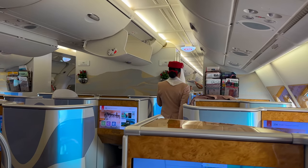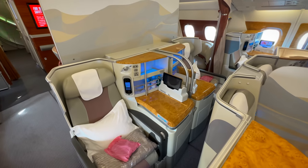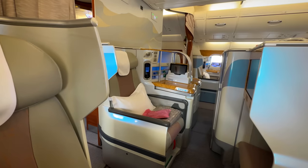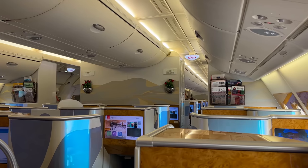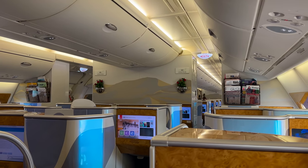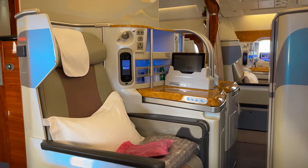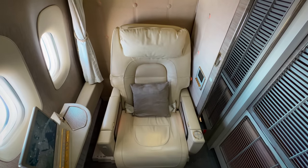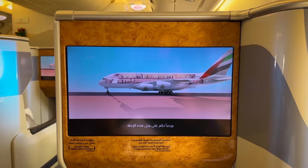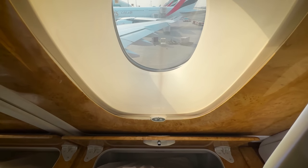As we settle in, the crew pass by with a choice of Veuve Clicquot, orange juice, or mixed juice. I ask what the mixed juice is — the flight attendant sighs, rolls her eyes, and says 'guava and mint.' Bombastic side eye. The thing I can't help being bothered by on Emirates is how inconsistent their service is. On average I find it to be average, but the frequency of bad service is far too high. I've had remarkable service and terrible service in all their cabins, including first. On this flight there are two amazing crew members and one less amazing, so I guess it's still a net positive.